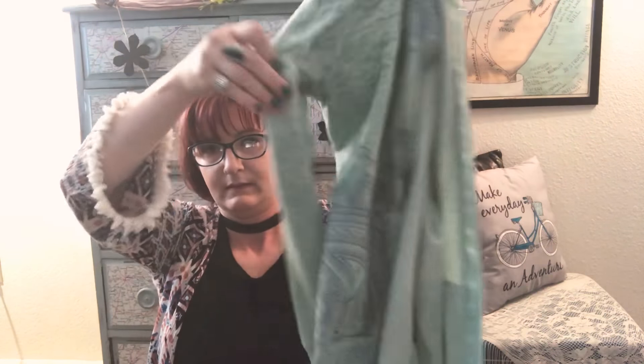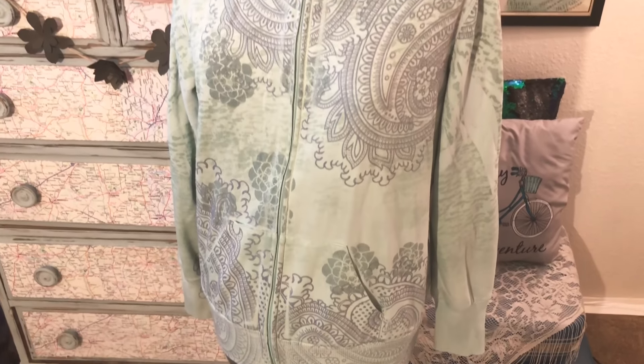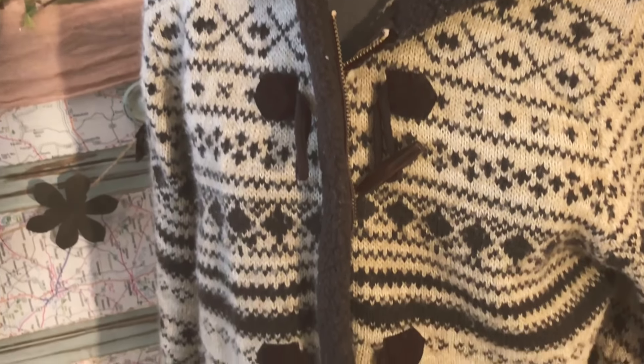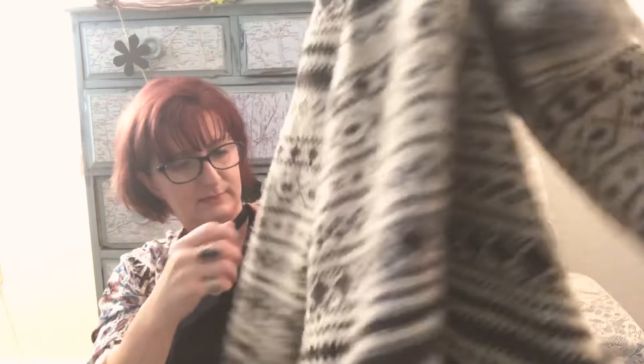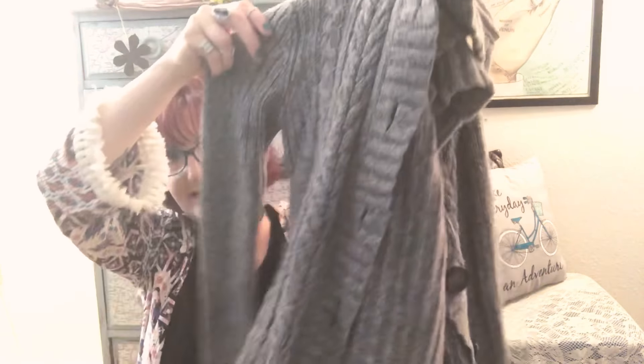The next category is sweaters, cardigans, and sweatshirts — I found quite a few and I'm excited to wear them soon. The first item is a really cute hoodie; I love the colors, the design, and the details — very pretty and comfy. The next sweater is going to be super cozy; we're going to the drive-in tonight so I plan on wearing it. It has a hood, zips up, and has little toggle buttons.